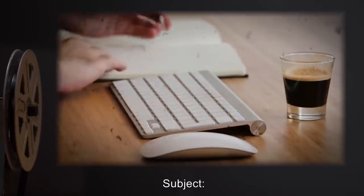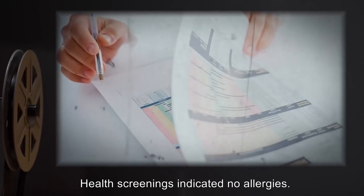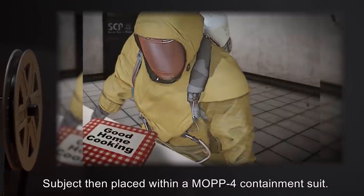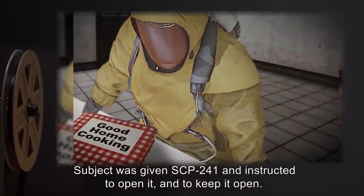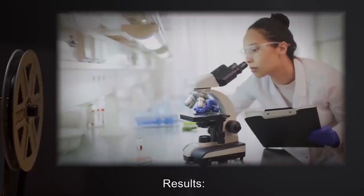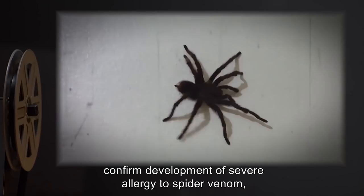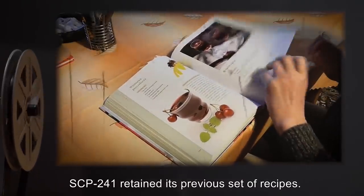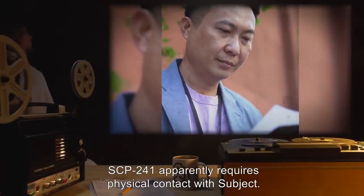Test 241-24. Subject 241-M-859-E was chosen from general population. Health screenings indicated no allergies. Subject was exposed to SCP-859 via touch, then placed within a MOPP-4 containment suit, given SCP-241, and instructed to open it and keep it open. Results: Tests on skin samples confirm development of severe allergy to spider venom, as per usual with contact with SCP-859. SCP-241 retained its previous set of recipes. Analysis: SCP-241 apparently requires physical contact with subject.